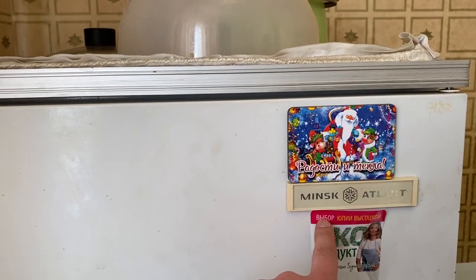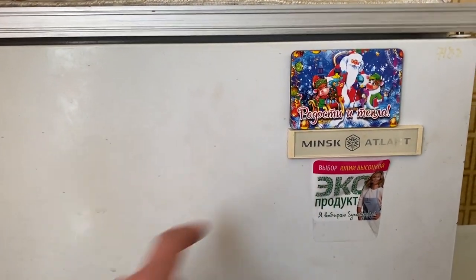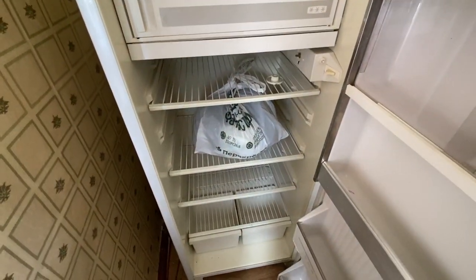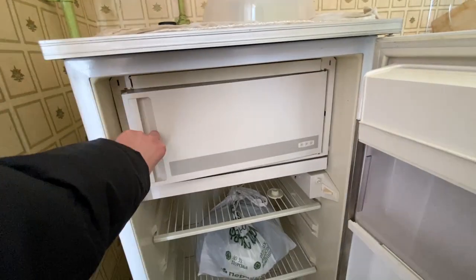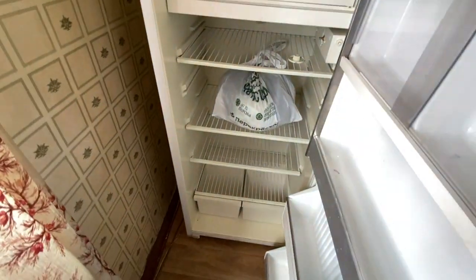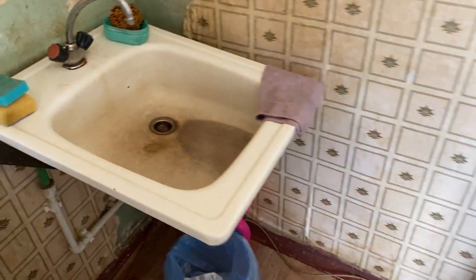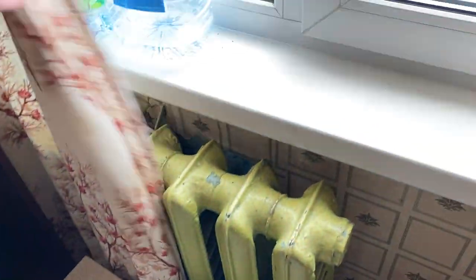Let's go to the kitchen. Here we have the Minsk-Atlant refrigerator — Minsk is from Belarus, the capital of Belarus. They still produce refrigerators, but as far as I remember they use some Chinese parts or engines. I love this kind of Soviet stuff — I feel like at home in this apartment. There's also a Beko, a hidden heater, water for free, and a TV Philips.